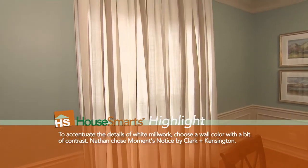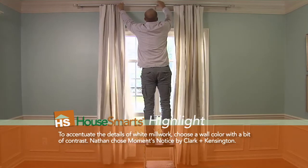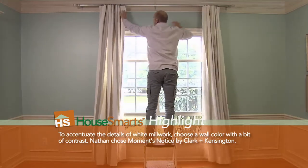That color was Moment's Notice by Clark & Kensington. This dining room has a pretty open, airy feel with a lot of natural light, and I wanted to keep the room feeling open, spacious, and bright, and going with minimal decor was a great way to keep that feeling.